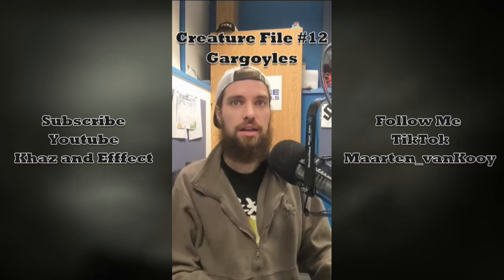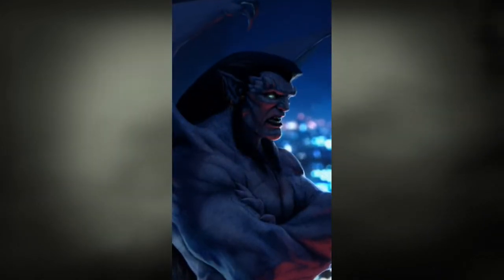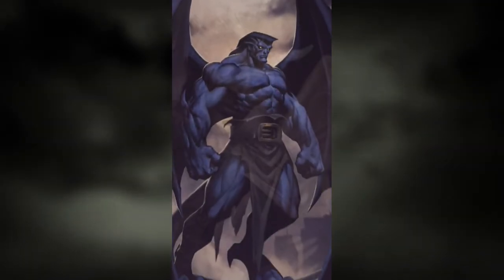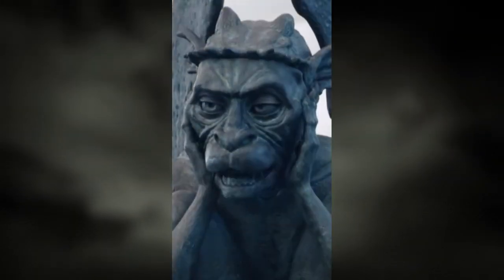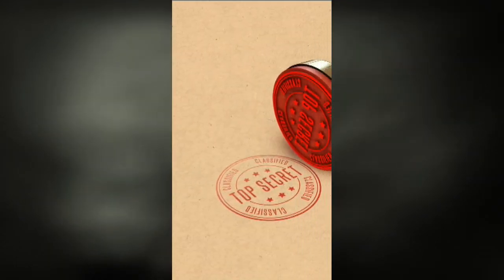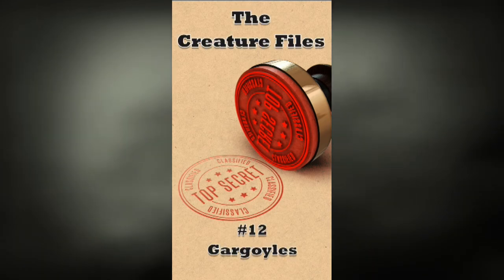Believe it or not, gargoyles approached us before we had a chance to fully understand what they were, with a small group from New York acting as the moderators for human-gargoyle relations. Gargoyles are categorized as safe. We were surprised by their intelligence and their love of human philosophy and art. They are one of the only creatures on file to be categorized as guardians. This concludes Creature File number 12. Tune in throughout the week and the rest of this month for more survival tips and creature portfolios. And as always, stay safe out there.